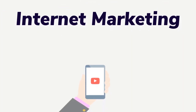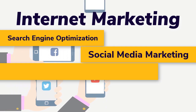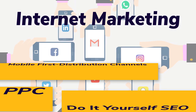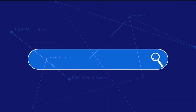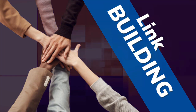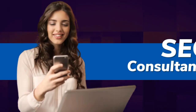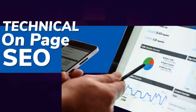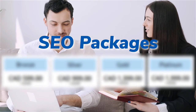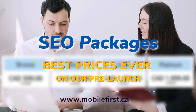Internet marketing and search engine optimization: social media marketing, mobile-first distribution channels, PPC, do-it-yourself SEO, link building, local SEO, SEO consultancy, technical on-page SEO, and SEO packages. Best prices ever on our pre-launch — check it out at mobilefirst.ca.